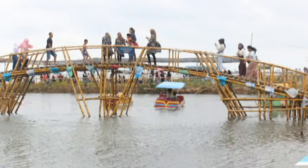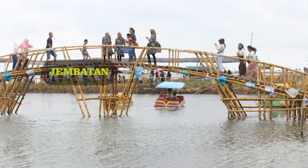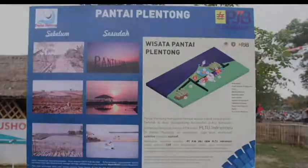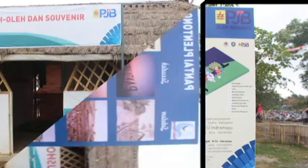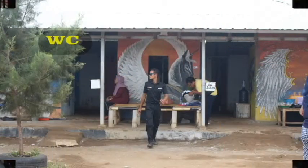Ada juga spot foto berupa perahu, foto dalam frame, dan jembatan. Wisata ini juga menyediakan berbagai fasilitas lain, seperti musola, berbagai macam makanan, dan WC yang bersih.